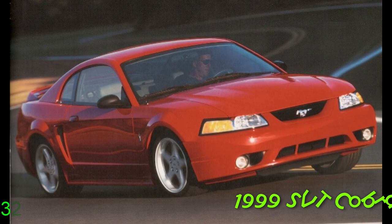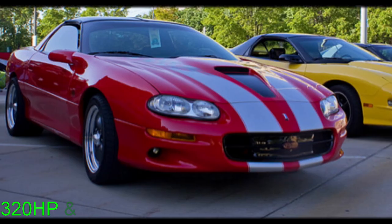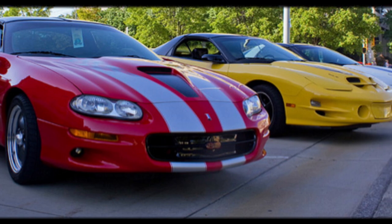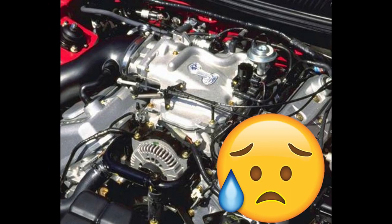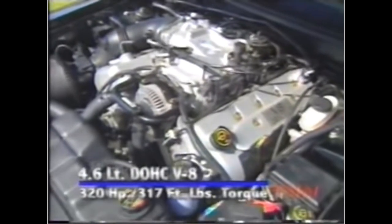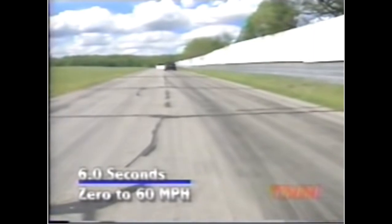The Cobra produced 320 horsepower and 317 pound-feet of torque — that looked great on paper — but when Car and Driver tested the Cobra against competitors, the LS1 Camaro and Trans Am, the Cobra was way slower. There was no way the '99 Cobra was producing the advertised 320 horsepower. The Cobra's 4-cam, 32-valve engine made great noises but didn't have the broad, brawny torque band of the F-bodies. You had to wind the engine out to get the power.